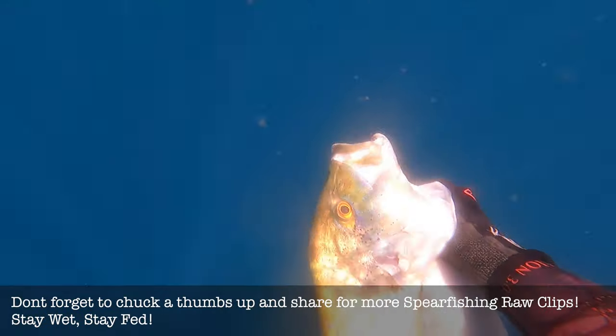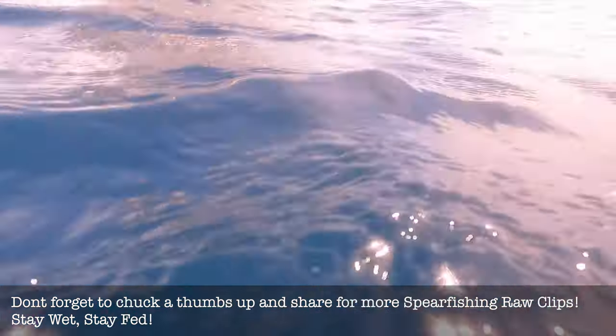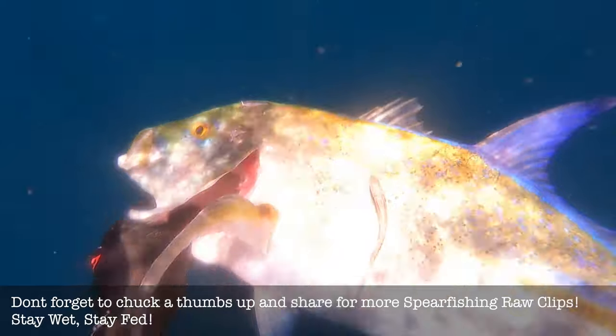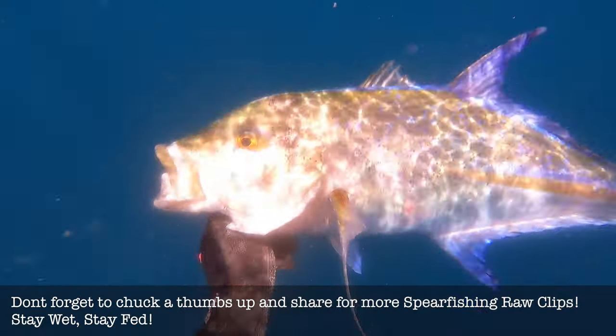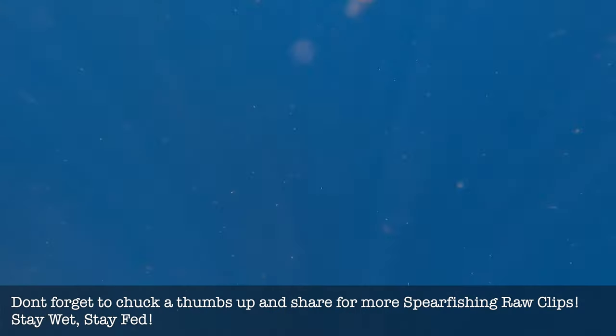And if you haven't had trevally — bluefin trevally sashimi — you need to give it a shot. It's amazing. How's this little remora coming to check out the fish before I chuck him on the boat? That's it for another episode of Spearfishing Raw. I hope you've enjoyed and don't forget to subscribe. Catch ya.